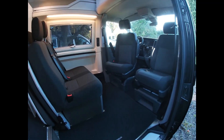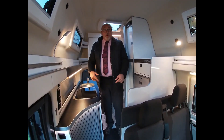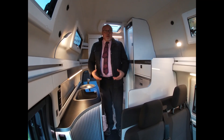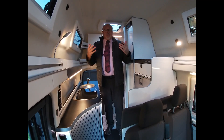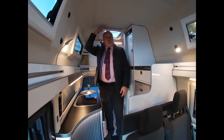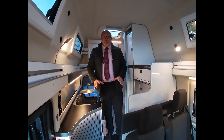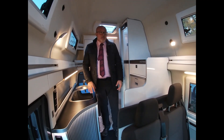As we step inside, it's a lovely open space in here. Now I'm six foot, and you can see the advantage of the high top of the vehicle — there's good head height above me here. Really nice furniture in the van, nice and light and bright.